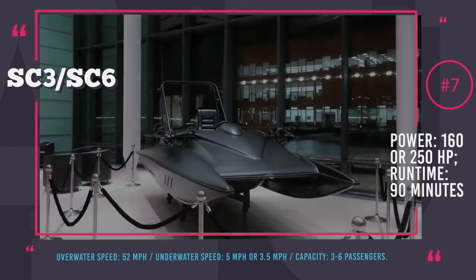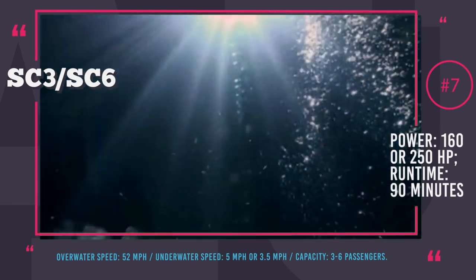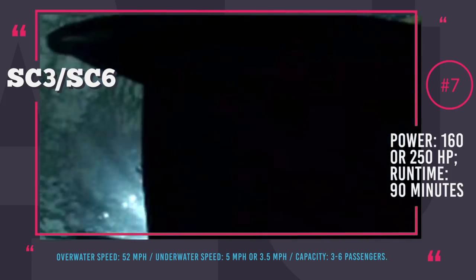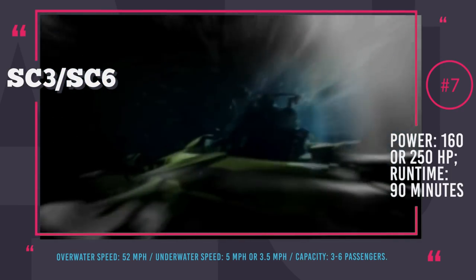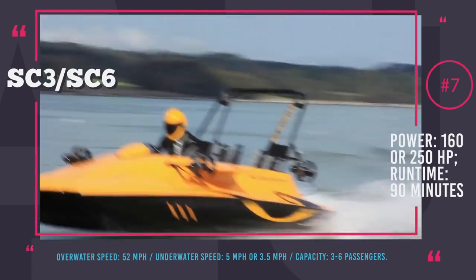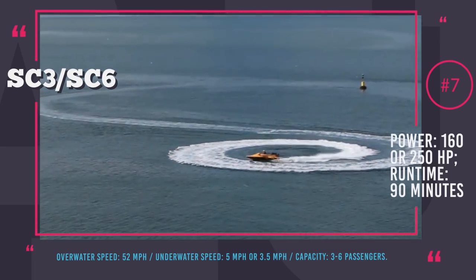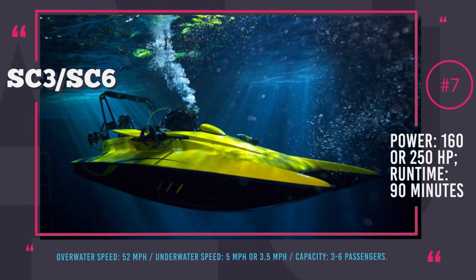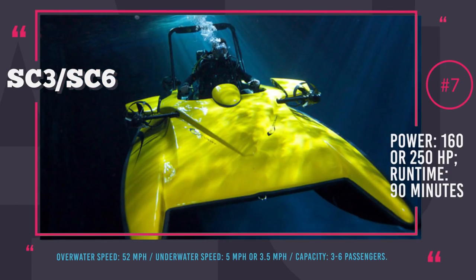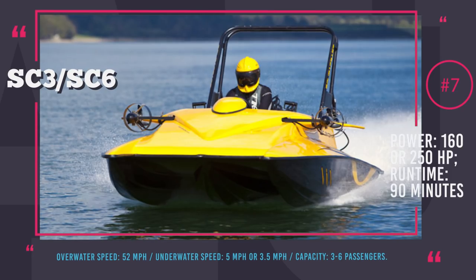Scubacraft SC3 and SC6. Scubacraft was specifically designed as an add-on watercraft for larger yachts as a means of underwater transportation. She is optimized for private ownership and is engineered to be compatible with standard scuba diving equipment. Scubacraft comes in two configurations — SC3 and SC6 — with the numerical attribute corresponding to the number of maximum passengers. The smaller SC3 comes with a 160hp gasoline direct injection engine that charges four lithium manganese batteries, which in turn power electric jet drives. SC6's engine can produce 250hp and charges eight batteries to activate four jet drives. Both models have over-water speed of 52 mph and 90 minutes runtime.